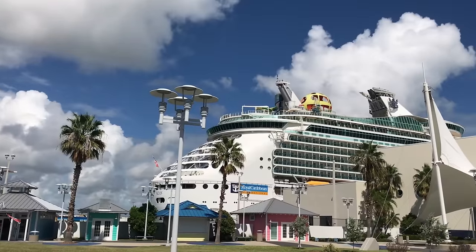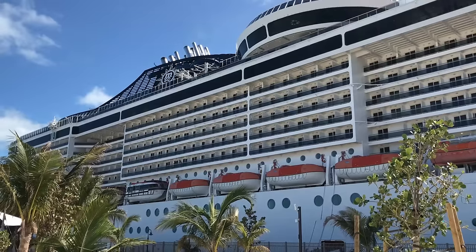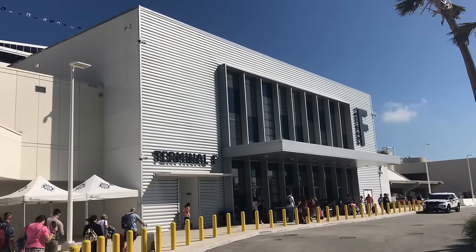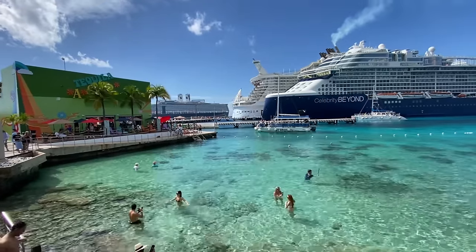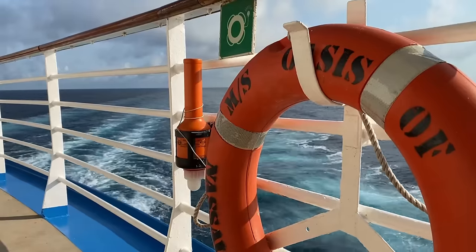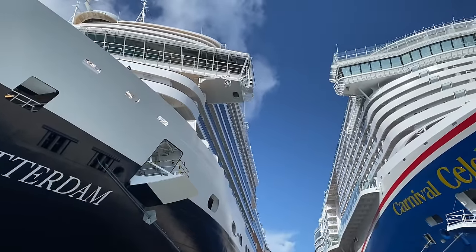Taking your first cruise, the only thing that can match the excitement of an upcoming vacation is the overwhelmed feeling that comes with trying to navigate and plan for your first sailing. That's why I have taken the time to round up a boatload — or should I say a shipload — of tips and things to know that will help you prepare for your trip.